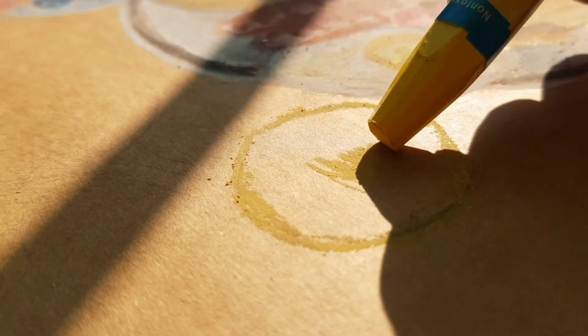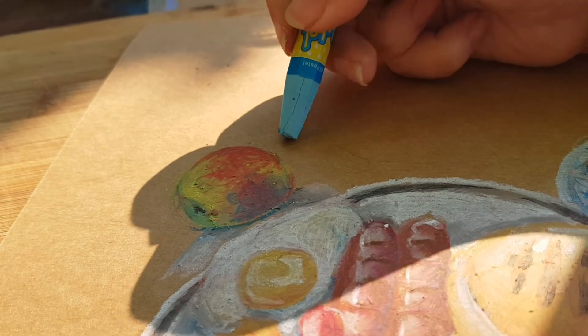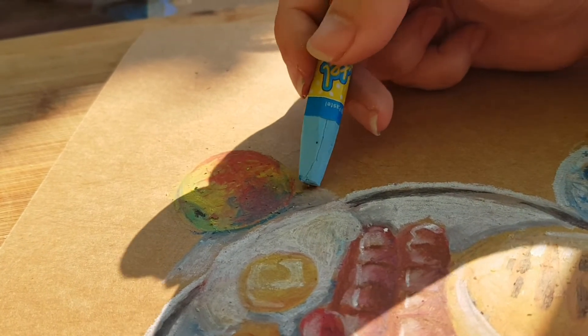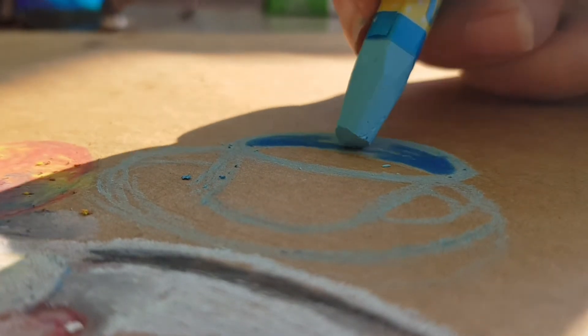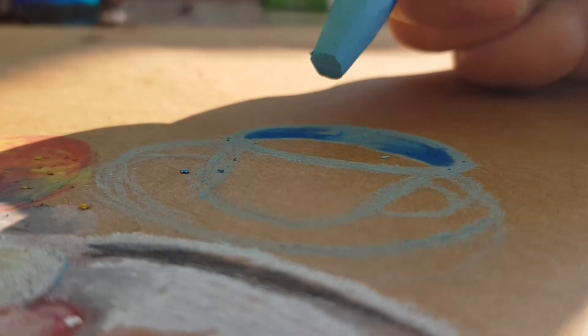Believe it or not, this is the beginning of an apple, and here you'll see the complete apple. I couldn't film the entire process as I did need my phone as reference to look at the photo, so by this point I could only film little pieces in between.